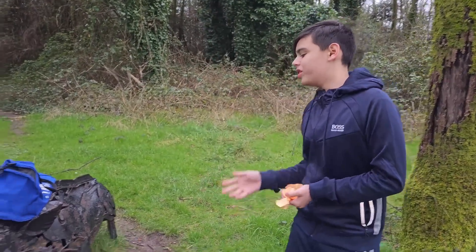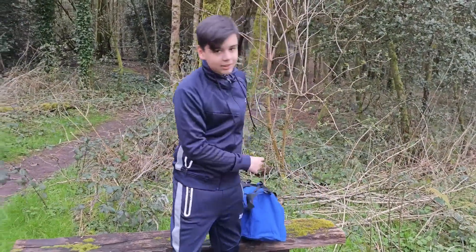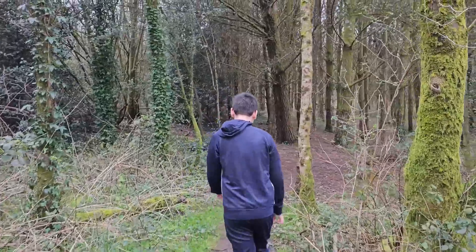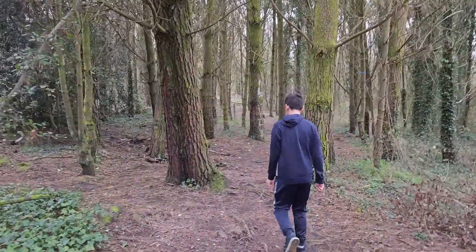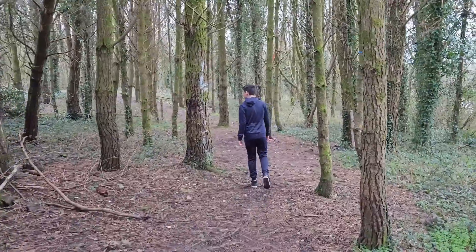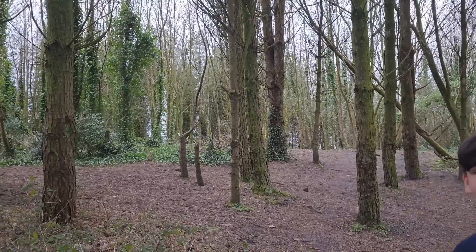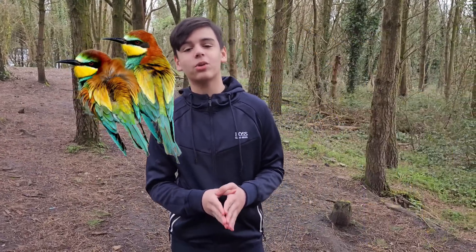The wild boar statue is a symbol that wild boars used to live in here. In this forest there's probably a lot of wildlife, such as foxes, deer, and birds, and maybe even squirrels.